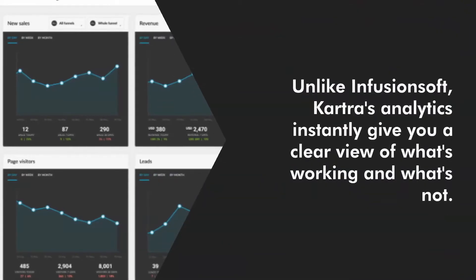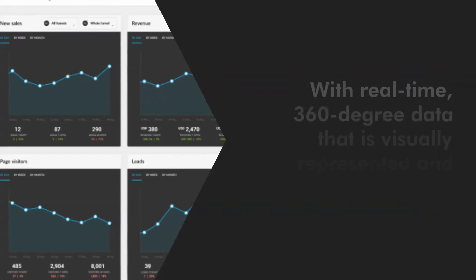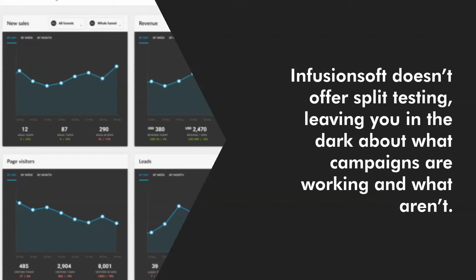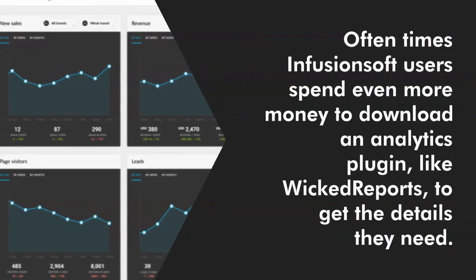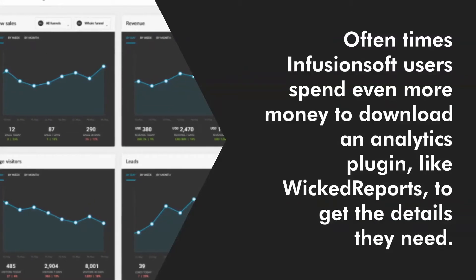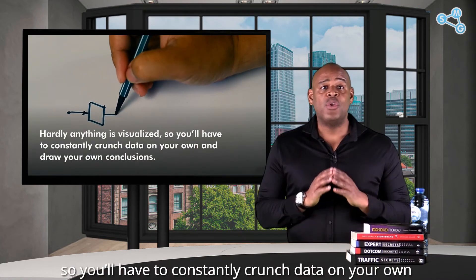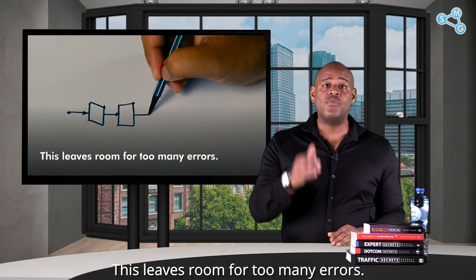Unlike Infusionsoft, Kartra Analytics instantly gives you a clear view of what's working and what's not, with real-time 360-degree data that is visually represented and easy to read. Infusionsoft doesn't offer split testing, leaving you in the dark about what campaigns are working and what aren't. Oftentimes Infusionsoft users spend even more money to download an analytics plugin like Wicked Reports to get the details they need. If you're not an analytics guru, good luck using Infusionsoft reporting — hardly anything is visualized, so you'll constantly have to crunch data on your own. This leaves room for too many errors.